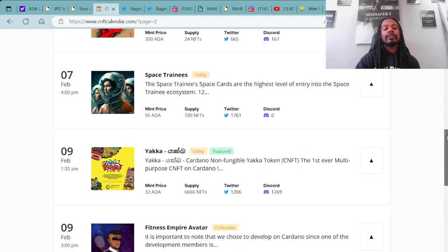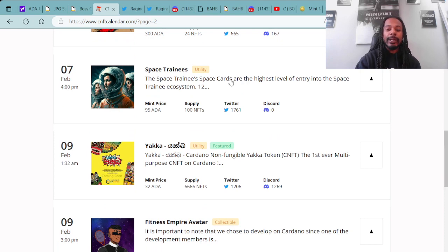Also minting on February 7th at 4 o'clock PM UTC, you have the Space Trainees Space Cards — they'll be minting for 95 ADA with a supply of 100 NFTs. Very limited as well.